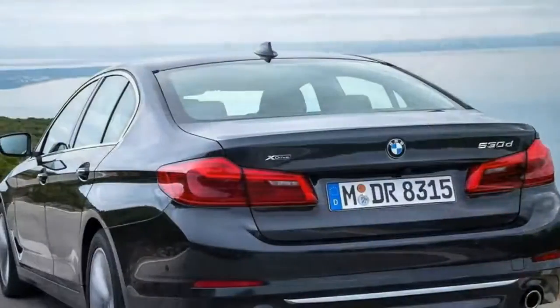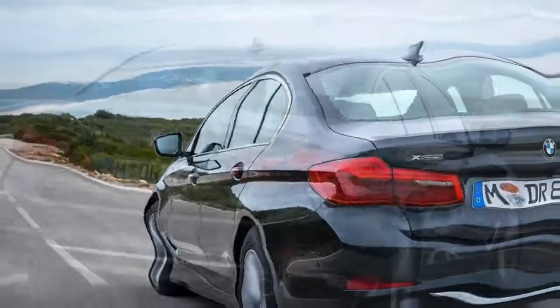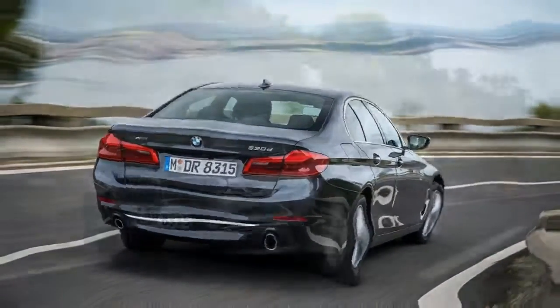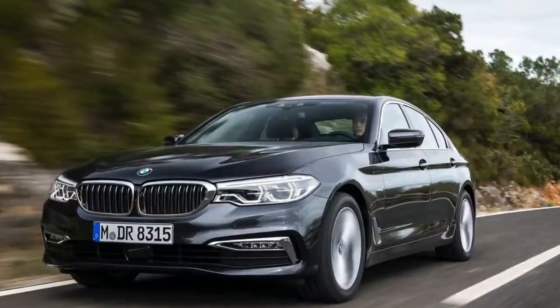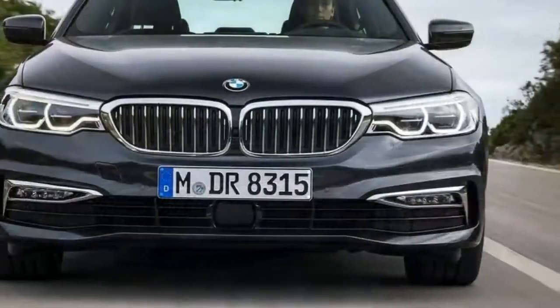Step inside and it's very much the same story — lots of subtle improvements but very much the 5 Series that we've known before. In some ways, this generational change is something we might have expected from the Japanese and their philosophy of minor improvements per cycle.